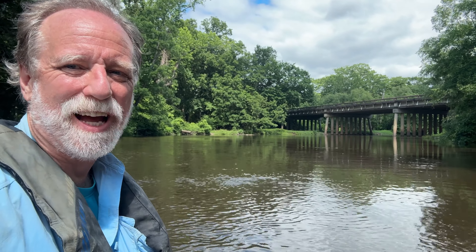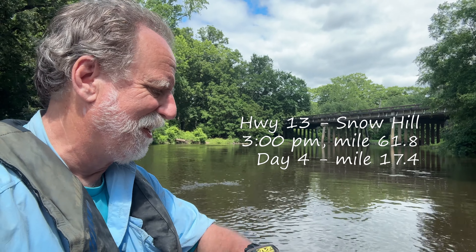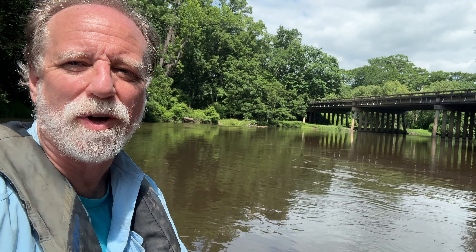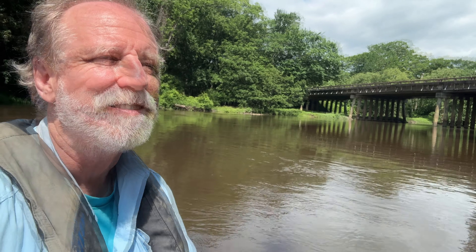Another bridge — Highway 13 into Snow Hill. It's three o'clock. I was going to spend the night in Snow Hill but I've got to figure out whether I'll do that or get some dinner here, camp, and go tomorrow.